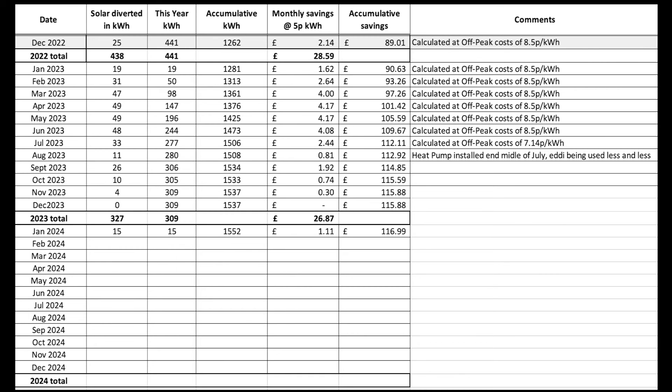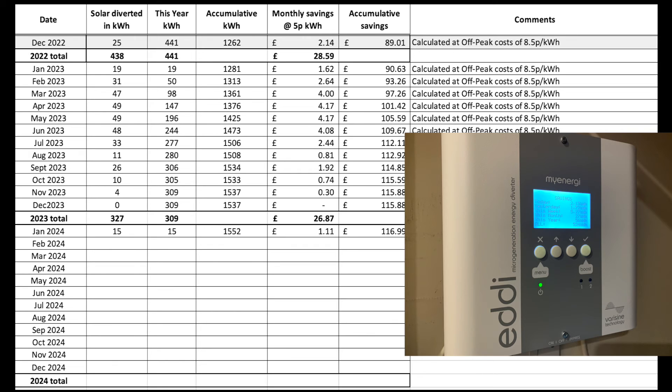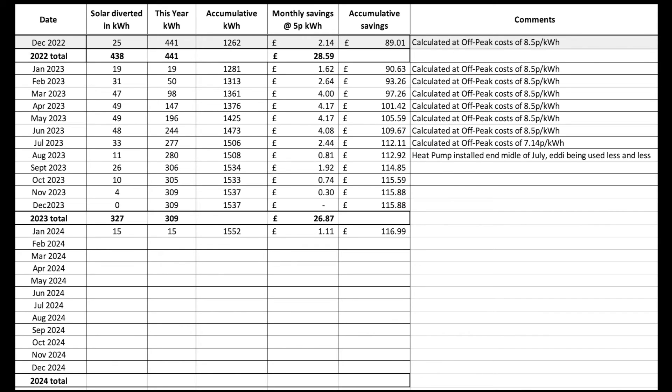This shows the Eddy, which heats our hot water — though we can rarely use it now with the air source heat pump being more efficient. One unit of electricity produces four units of heat with the heat pump, whereas with the Eddy it's one-to-one. So if we have excess solar with nowhere to put it, I'll heat the hot water with it. October: 10 kWh used; November: 4; December: nothing. Gradually reducing in usage.